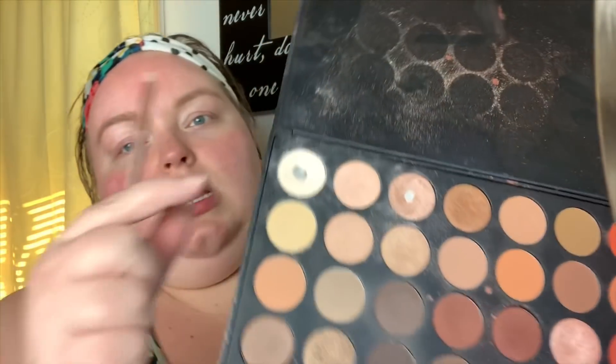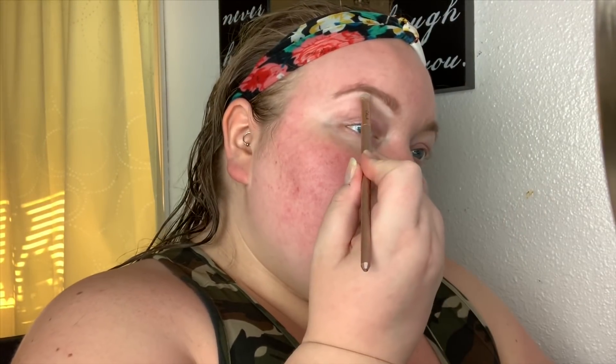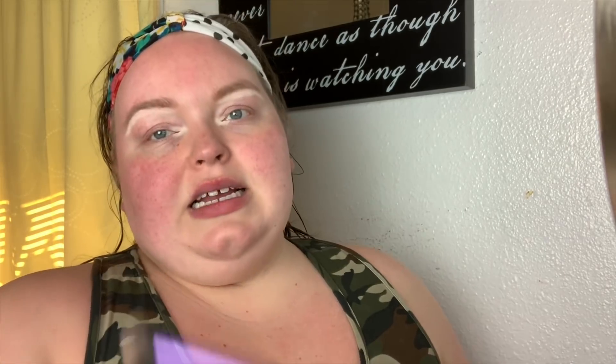First I'm going to use the white color at the top of the palette and put it underneath my eyebrows, just to make them pop a little more and stand out. I do this with any eye look — I just think it makes the brows and the overall eye look better. I put just a little bit in the tear duct because we're going to do some work there later, and you don't want to cover up work you're doing. I know it's kind of harsh right now but we'll be blending it out later. I'm using a Real Techniques fluffy brush.